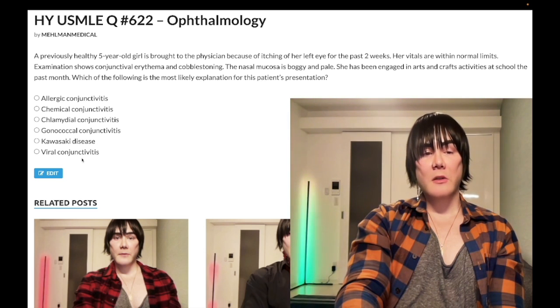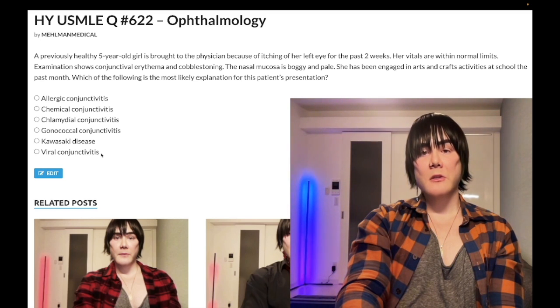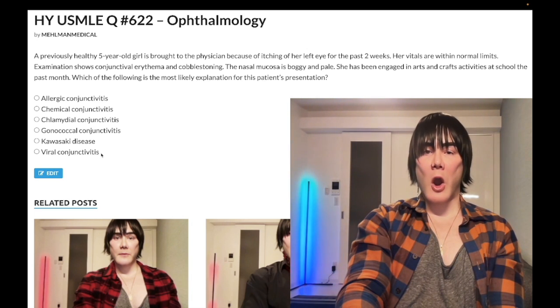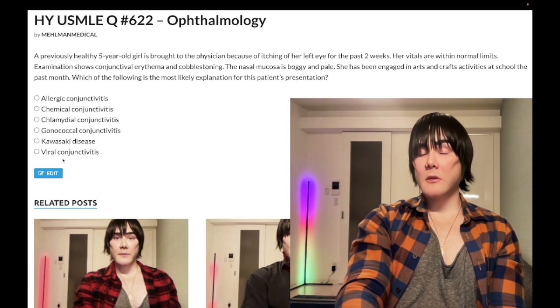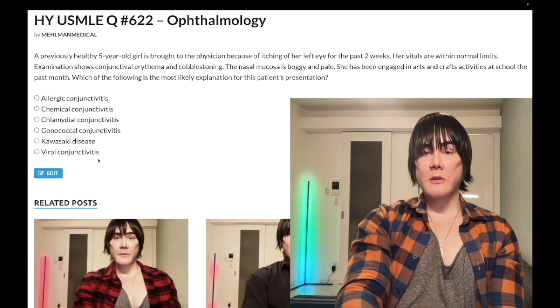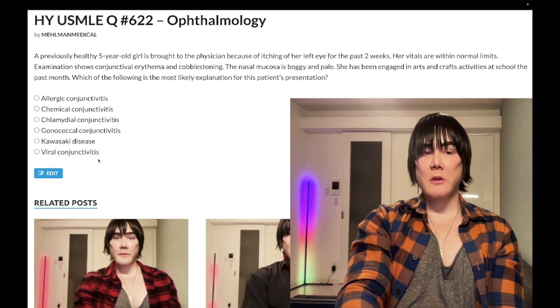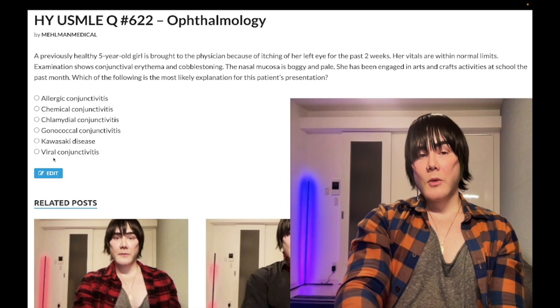Finally, Choice F is viral conjunctivitis — also wrong. The highest-yield point is that this is caused by adenovirus, which is a DNA virus — specifically non-enveloped, double-stranded, linear. Step 1 is pass/fail now, but you still need to know adenovirus is simply DNA. Adenovirus can also cause hemorrhagic cystitis, presenting as hematuria. So if they tell you a kid in daycare has itchy eyes spreading around and ask what else could be seen, the answer is hematuria.